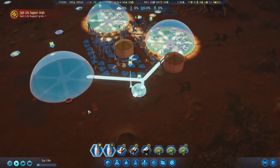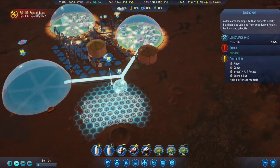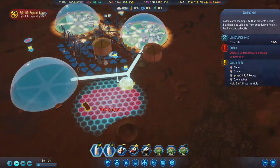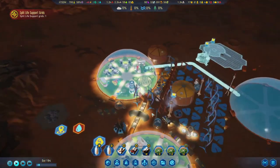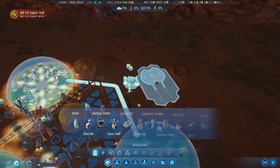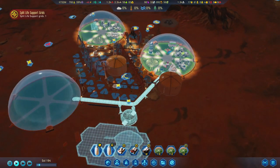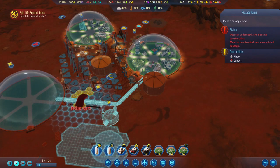Let's bring down those resources now. Maybe place this here, and I'm hoping it's still in range. Let's build this one up, and now with the accumulators — it depends where we want this ramp, do we want it here or here?